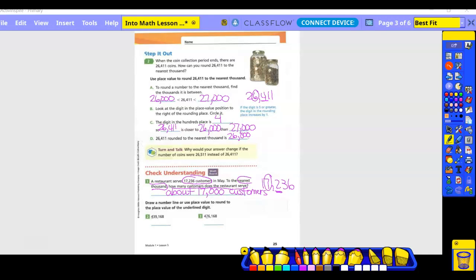You can draw a number line if you want, but I feel like the circling and underlining goes a little quicker for you.